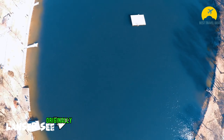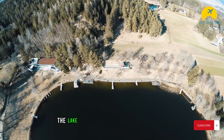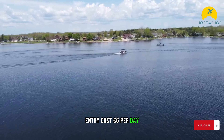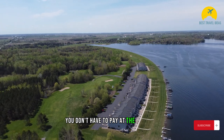Baggersee, originally a converted lake turned into a beach, attracts locals for swimming on sunny days. Surrounded by beautiful forests, the lake serves not only as a swimming spot but also as a recreational area. Entry costs 6 euros per day, but if you're not swimming in the lake but rather exploring the beach area, taking photos, or just sitting at the bar, you don't have to pay at the entrance.